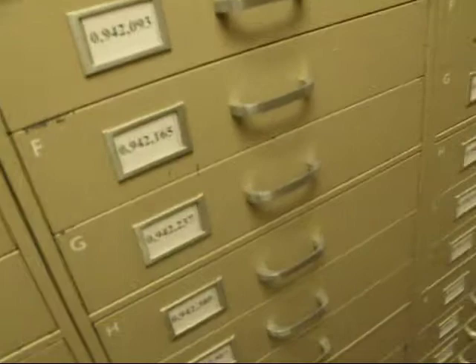Hello. So this is in the Family History Library, and these are where they keep the microfilm copies of all the records. You go onto a computer, and you look up the records, and they give you a number of a drawer to go to.